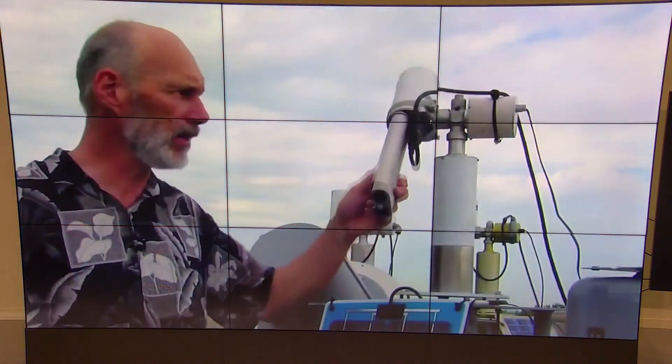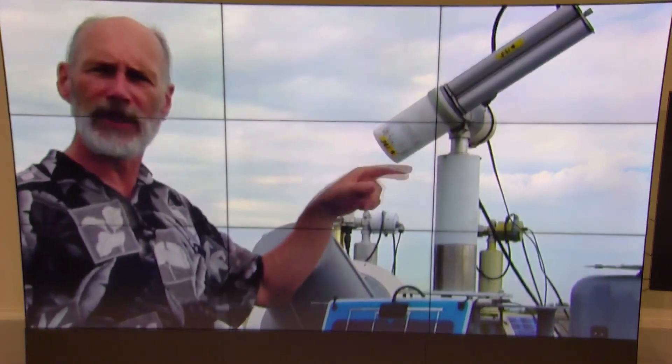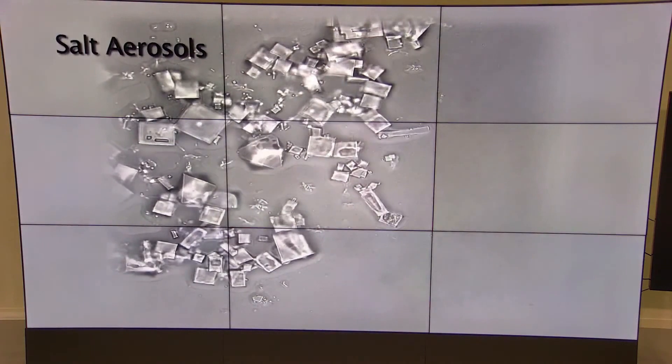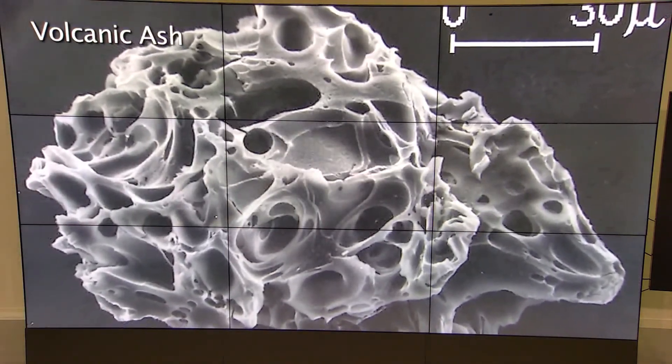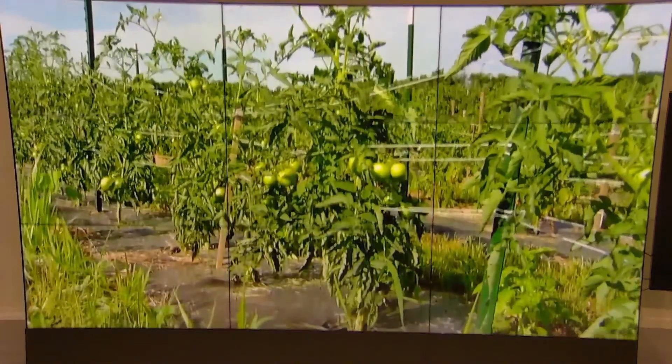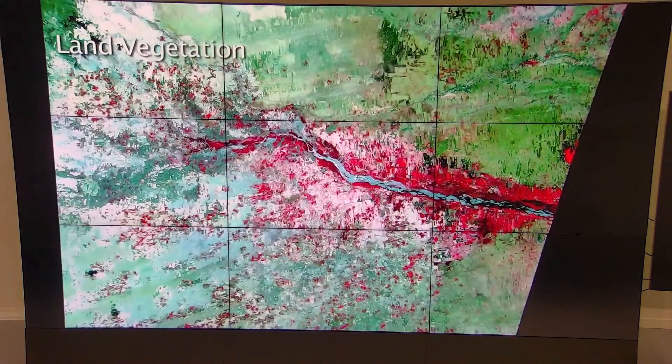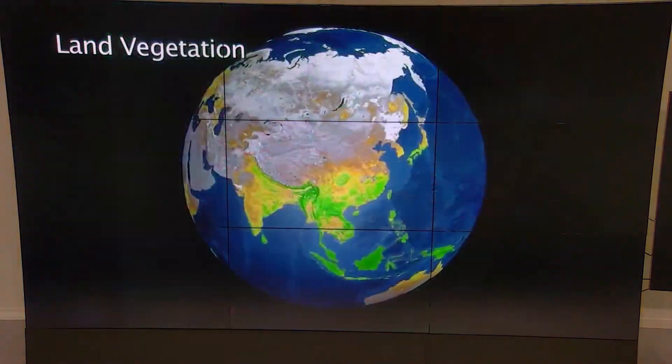We know the energy at the top of the atmosphere, and we measure it at the bottom with these instruments. We can point it at the sun — it has a filter wheel that looks at nine spectral channels — and we use that difference between the top and the bottom of the atmosphere to characterize the properties and measure the concentration of aerosols. There's also a large land surface community that wants to see vegetation and surface characteristics, so they need to remove the atmosphere, and this data helps correct satellite imagery for a better view of surface characterization.